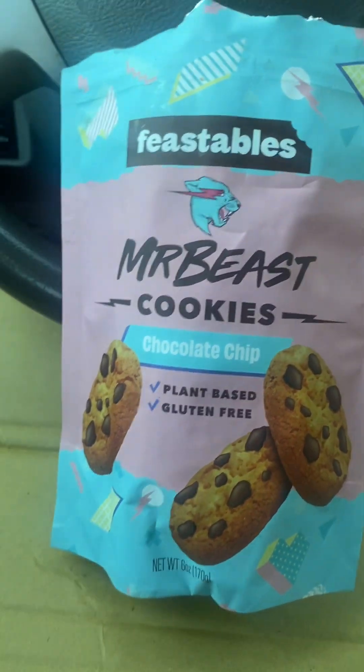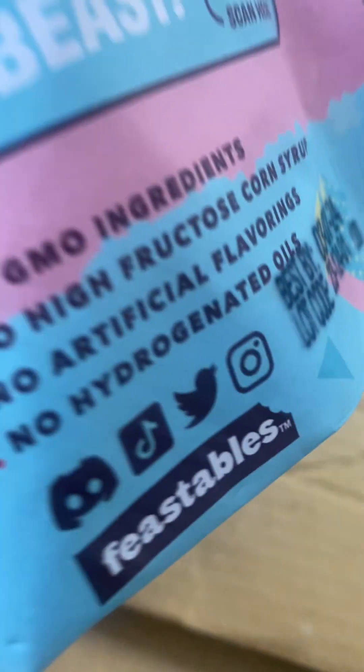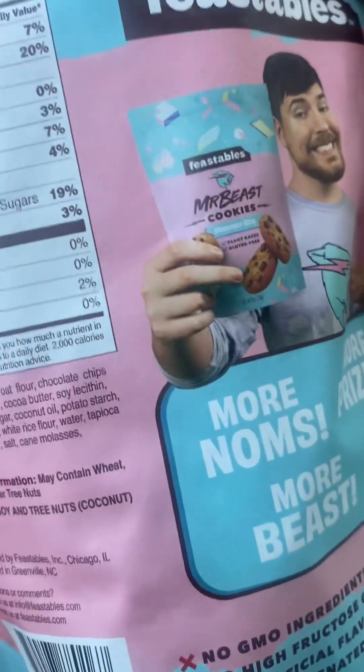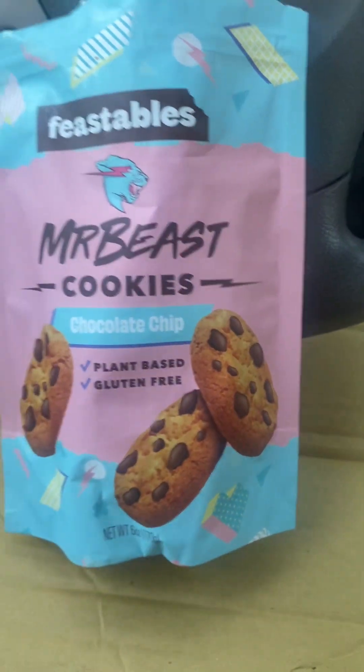Like, subscribe, notification bell for more — So So Certified. Look at these tiny little cookies — that's a decent amount. How many do we get? Six cookies per container? Oh wait, six servings — so it's two cookies per serving. So twelve cookies total. Looks good though, I'm probably gonna eat some more later.